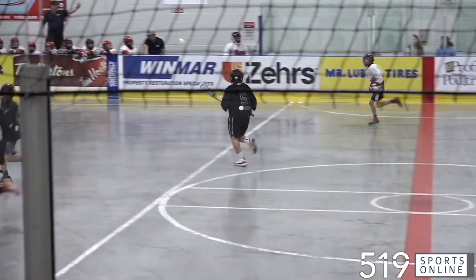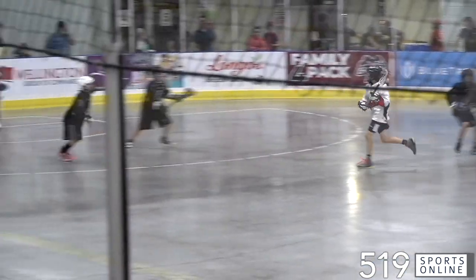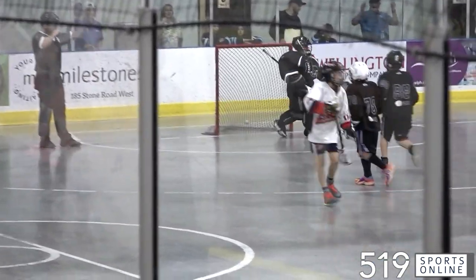A few minutes later, this is Nicholas Olopoulos on the far side. He runs in, cuts to the middle and puts it in. Guelph looking good.